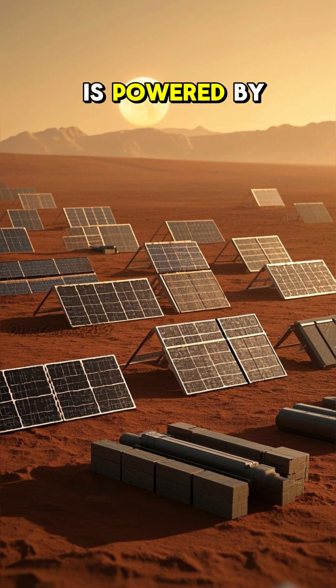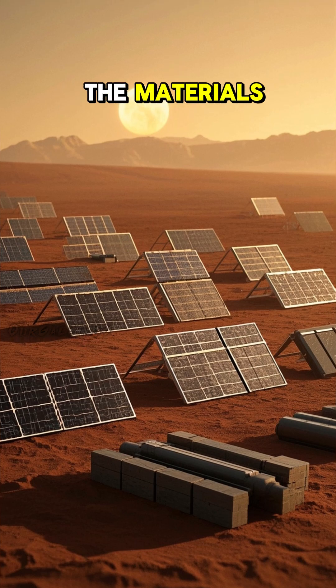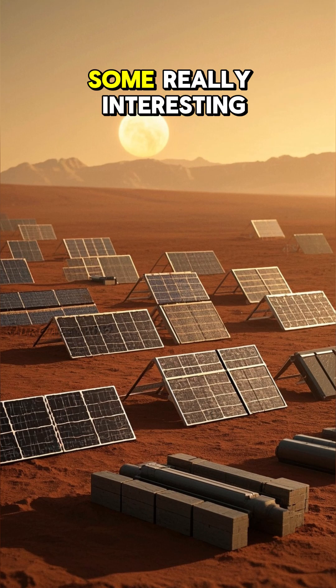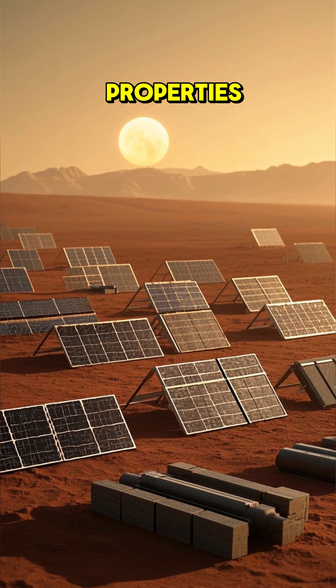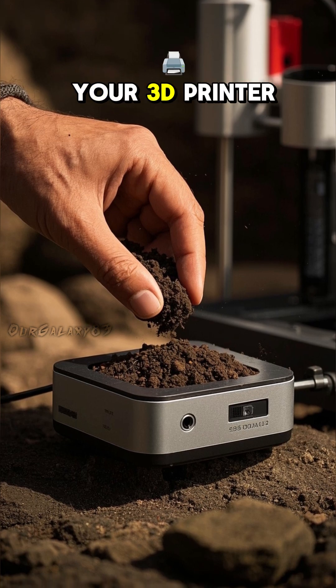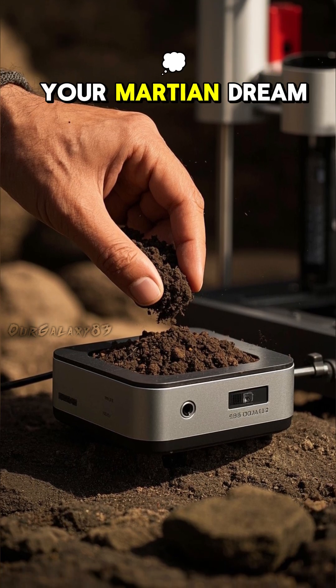The whole process is powered by solar energy, and the materials are naturally magnetic, which means that the bricks not only look cool, they actually have some really interesting properties. So when you're on Mars, just break off a piece of regolith, throw it in your 3D printer and start building your Martian dream home.